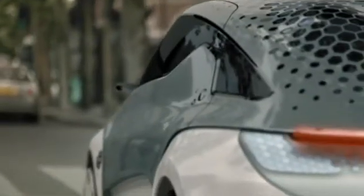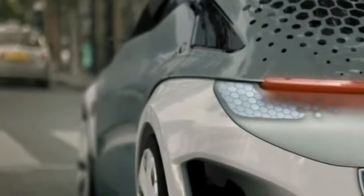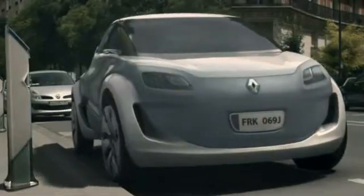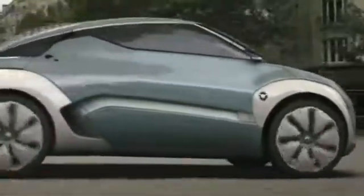First, there's the ZOE ZE concept. With a full battery, it's supposed to be good for up to 160 kilometers of driving range. There'll be three options to refuel this zero-emission vehicle: quick charge in just 20 minutes at special charging points, standard charge takes up to eight hours at conventional sockets, and a quick drop system of only three minutes at a rapid battery exchange station.